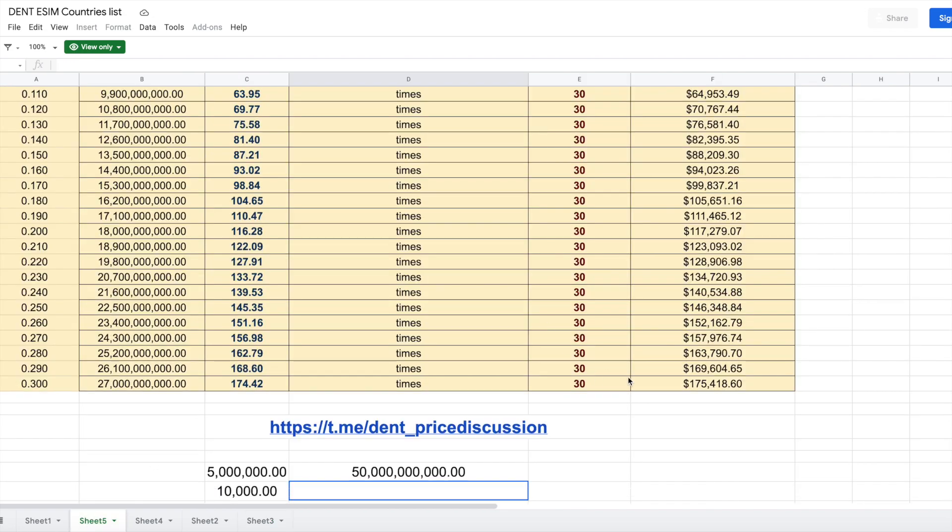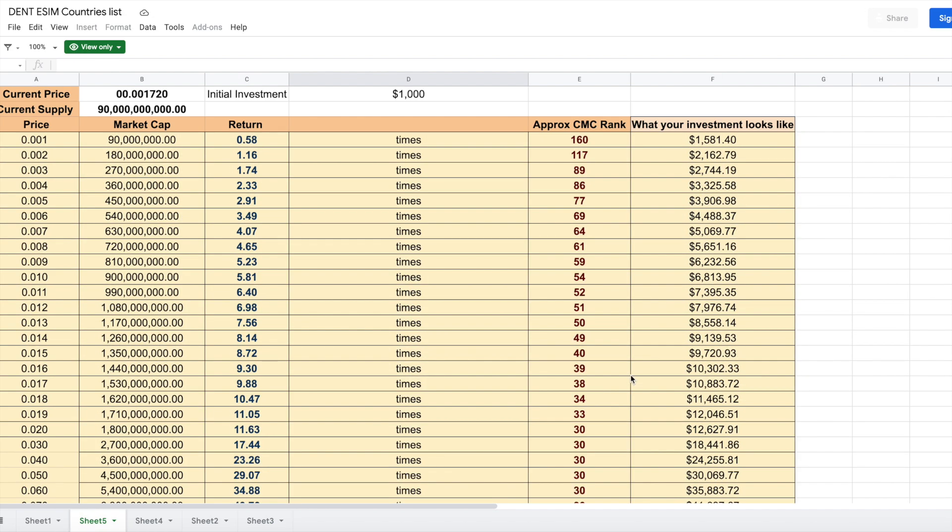The current price is around 1,720. If you were to put in $1,000 and Dent hits 1 cent, it could easily reach the top 50 tokens on CoinMarketCap. But we have to bring scarcity to the tokens on exchanges for that to happen, which may take some time — but it is possible and everyone can contribute.